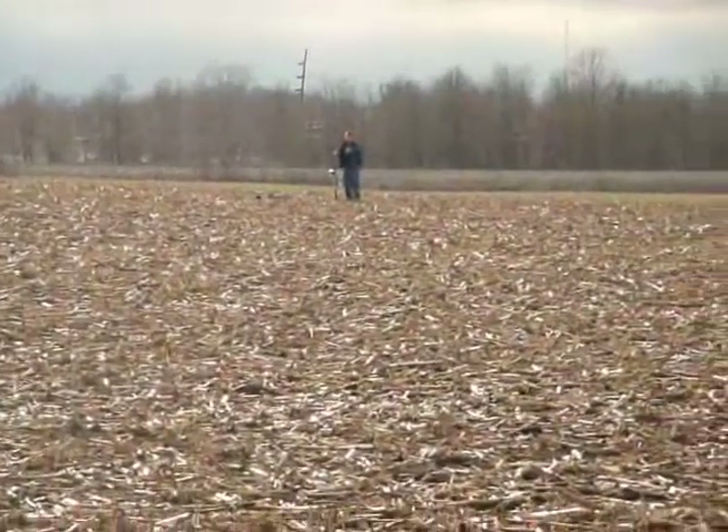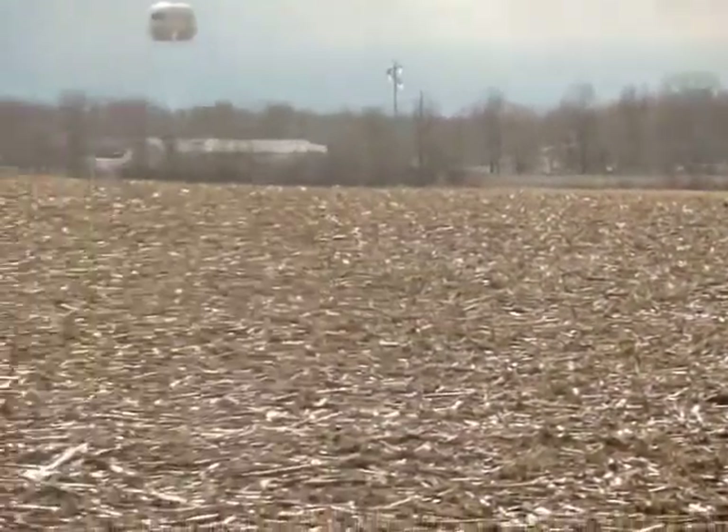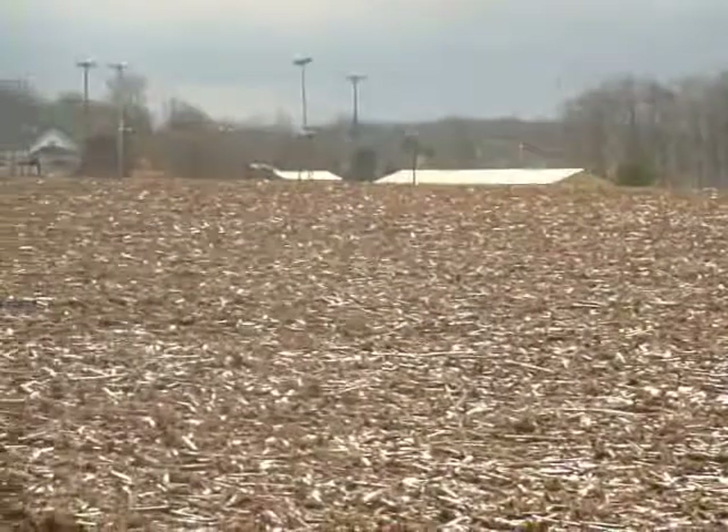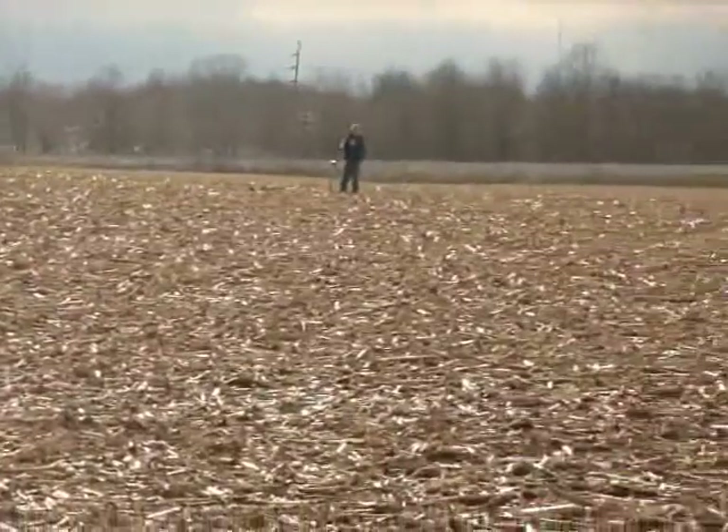Well, here we are at the fairground field. I think it's about two and a half hours to get down here. It's a pretty good sized field. DFX Larry found a low plant for us.